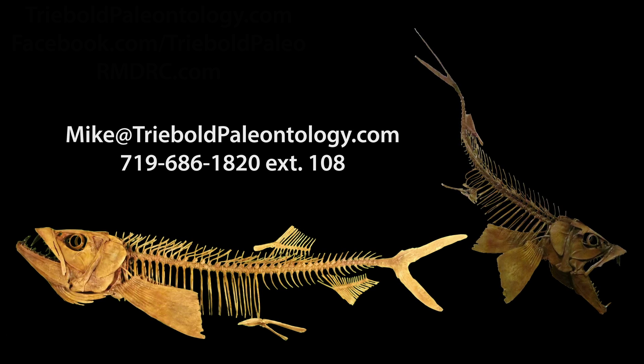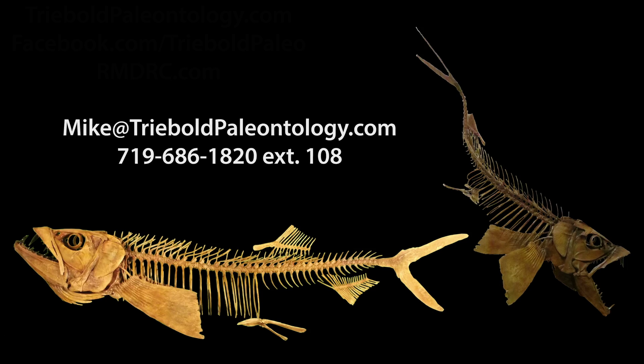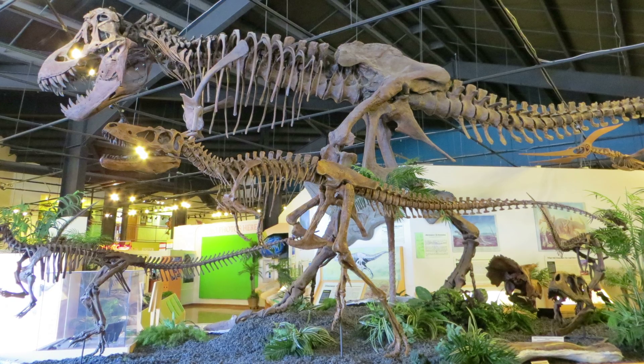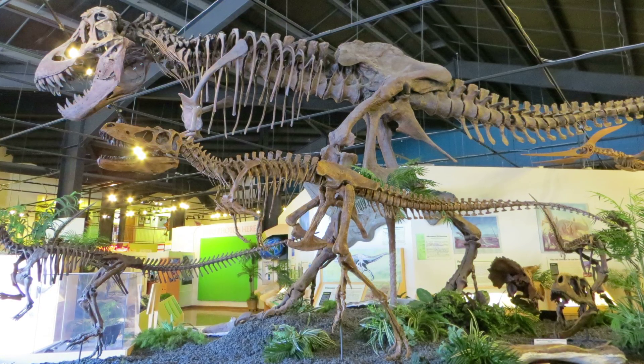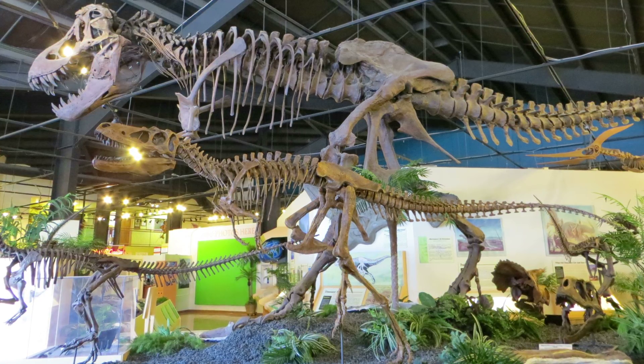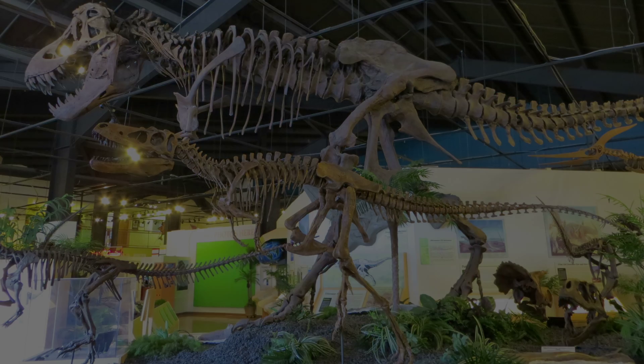Contact Mike Treebold for pricing and information on this, or any of our other specimens via email or phone. To view this and a whole museum full of amazing mounted fossil specimens, stop by the RMDRC in our beautiful small mountain town setting just 15 minutes west of Colorado Springs on Highway 24.